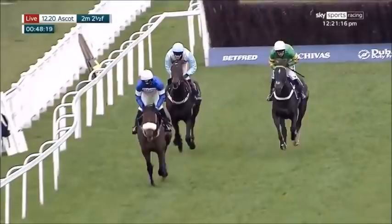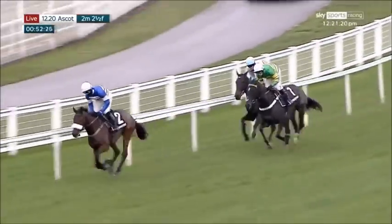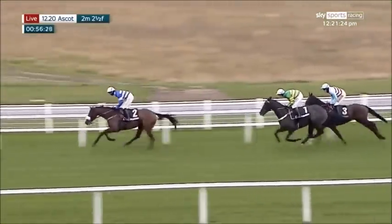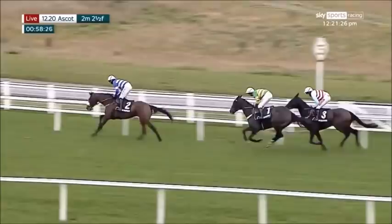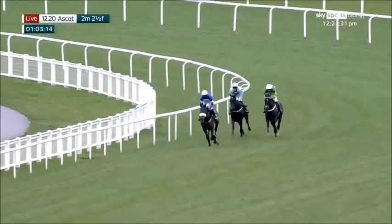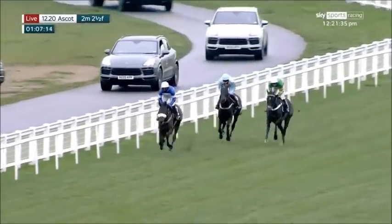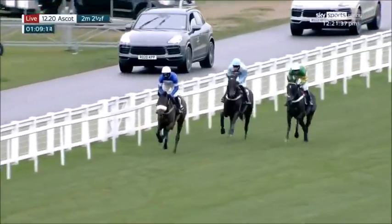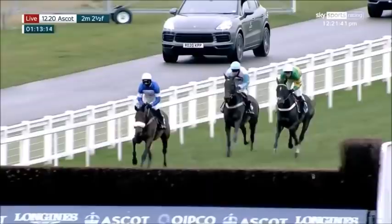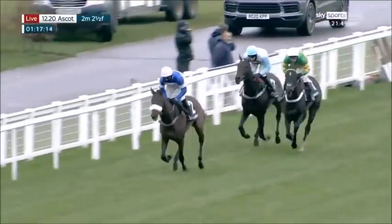Odds-on favourite Chantry House, the green yellow jacket white cap, is very narrowly in second position — only a neck or half length or so over Up The Straight, the outsider of the trio. They run to the home turn for the first time, making their way to two plain fences down the straight, numbers five and six. Harry Cobden on Pick Dory leading the way out in front, three or four lengths ahead.